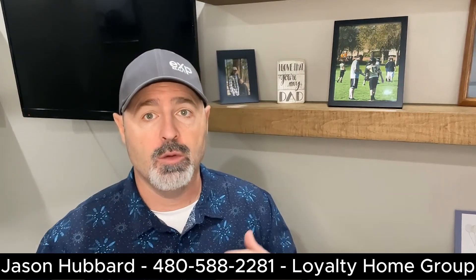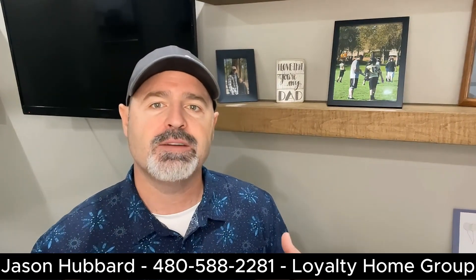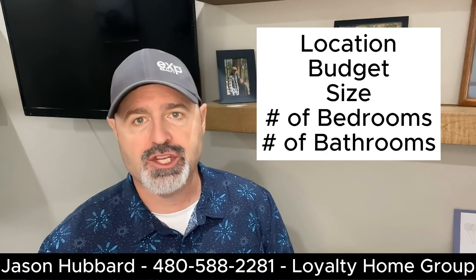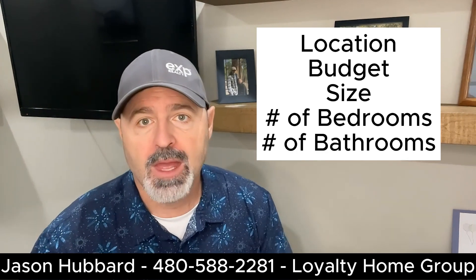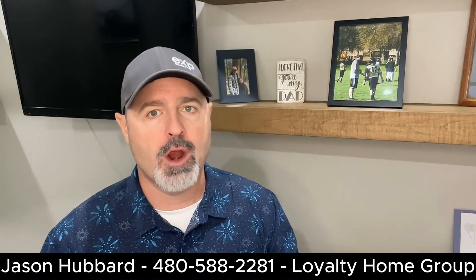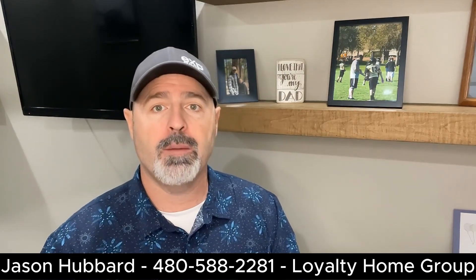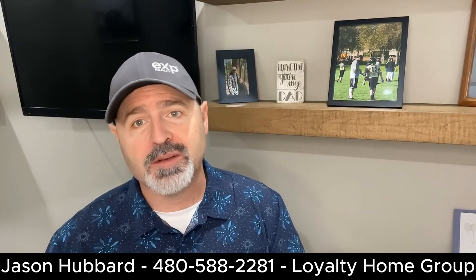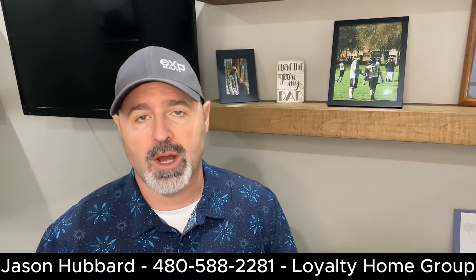The first thing we're going to want to do is establish your priorities. Before you start searching, create a list of your must-haves and then create a list of your nice-to-haves. Consider factors like location, budget, size, number of bedrooms, number of bathrooms, and any other features that you may desire in a home. Having clear priorities will help you narrow down your options. When we set up our search, we want to be somewhat broad with our criteria or we'll end up eliminating properties you may have considered otherwise. When you start getting too specific in your search, you end up having nothing to look at, especially if we're in a market with limited supply like we are right now.